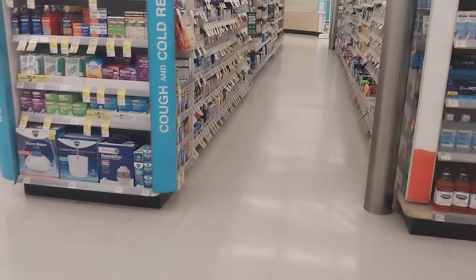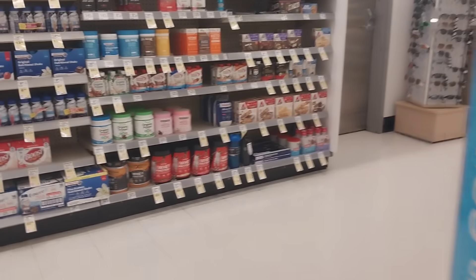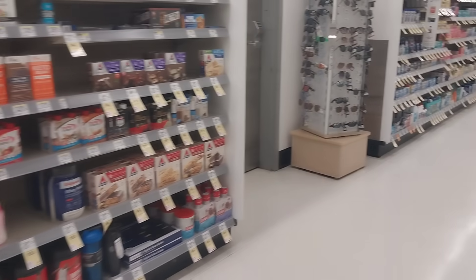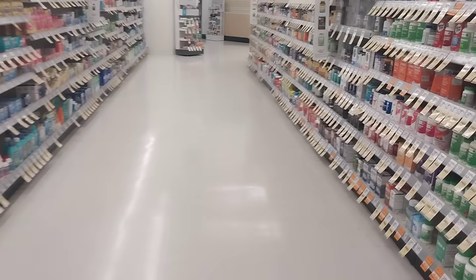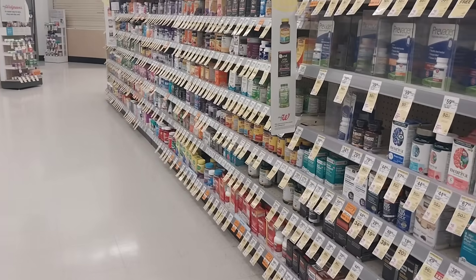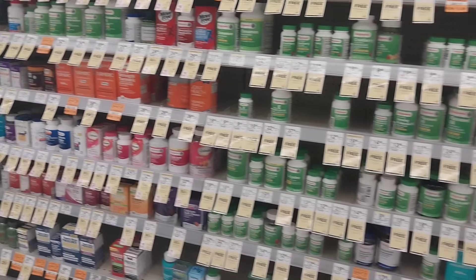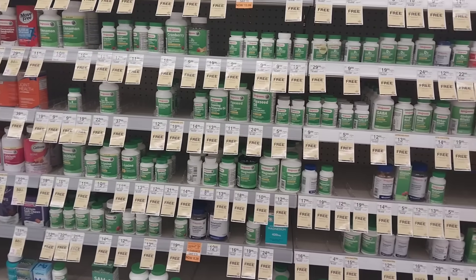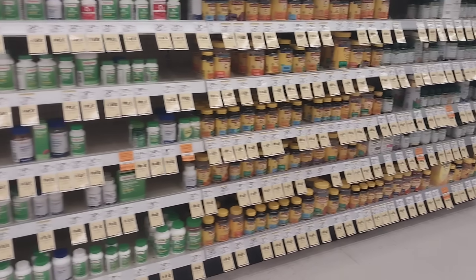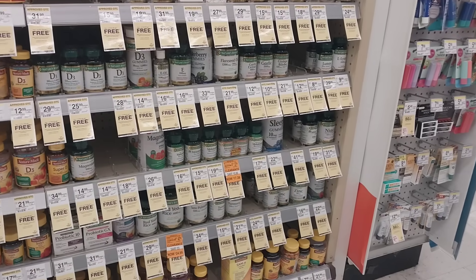Hey class, welcome back — good morning, good afternoon, good evening, whatever time of day you may be watching. We are at the workplace, aka Walgreens. We are in store to take a look at these sales tags for the upcoming sales week and to see anything that may not be listed in the actual sales ad.